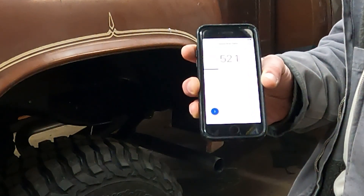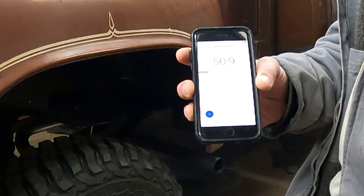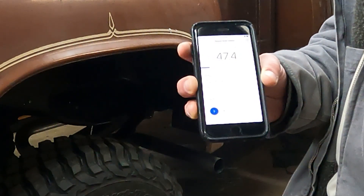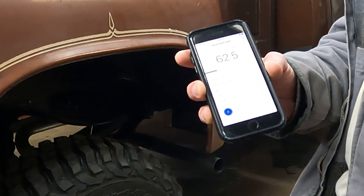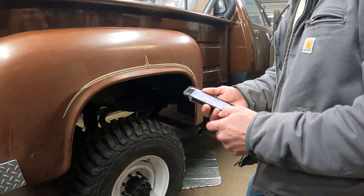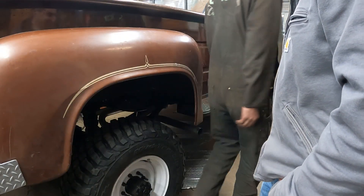That seems very loud — 119.8 decibels. That seems extremely loud! How did that happen? I added all this pipe — how did it get so loud?